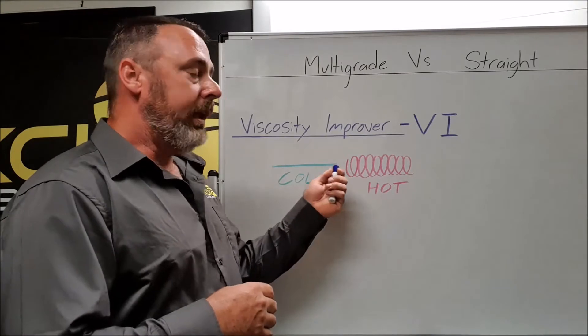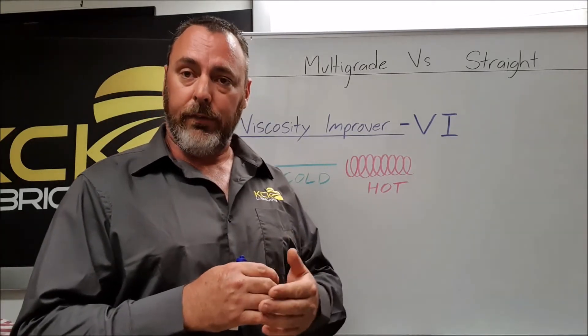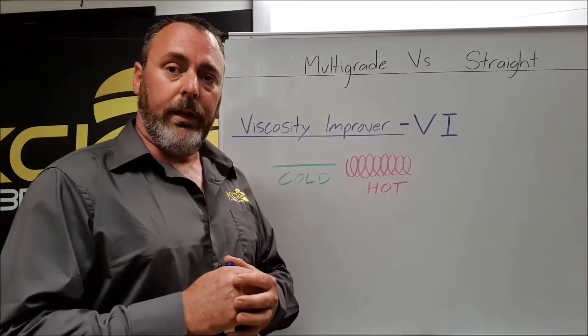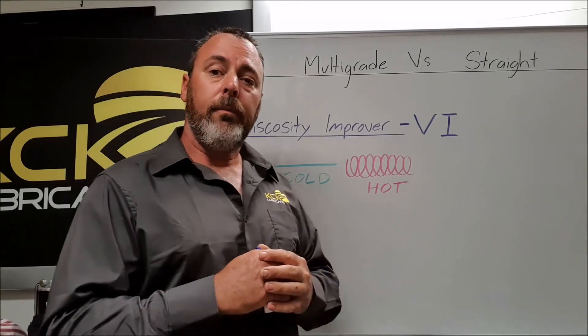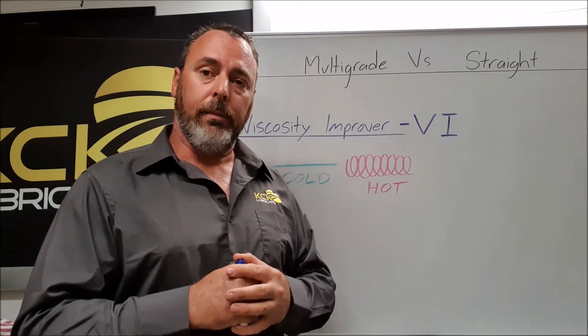So now we've been able to counteract what was originally happening — the oil thinning as it got hot. It now thickens as it heats and does the opposite as it cools down. We can now have a true multi-grade oil that will pump effectively when it's cold but still provide protection at operating temperature.